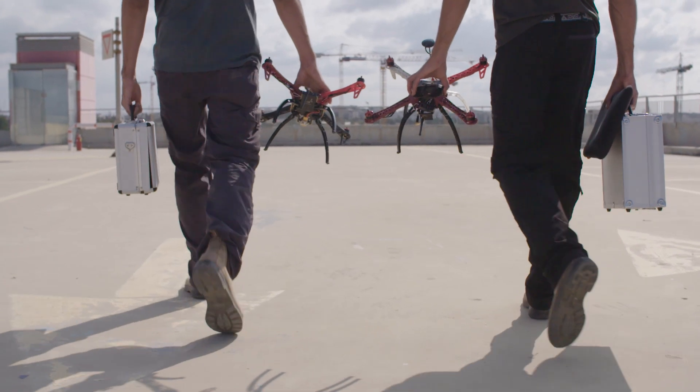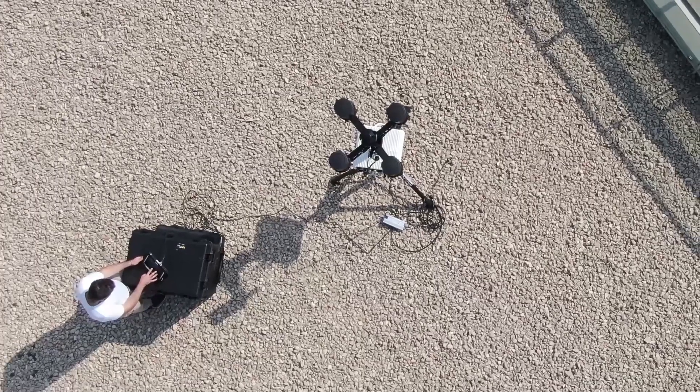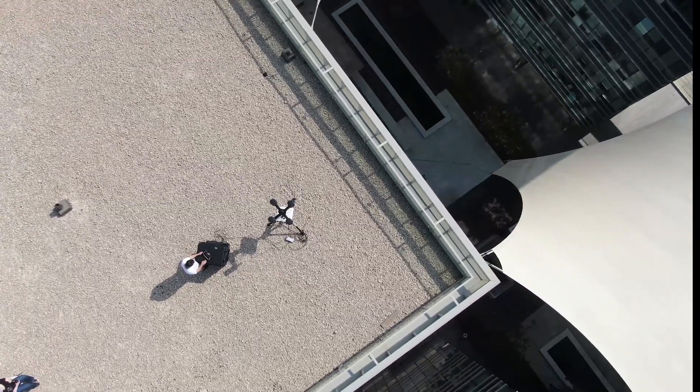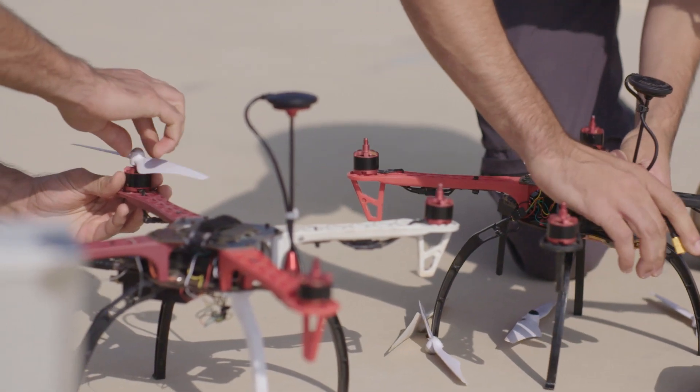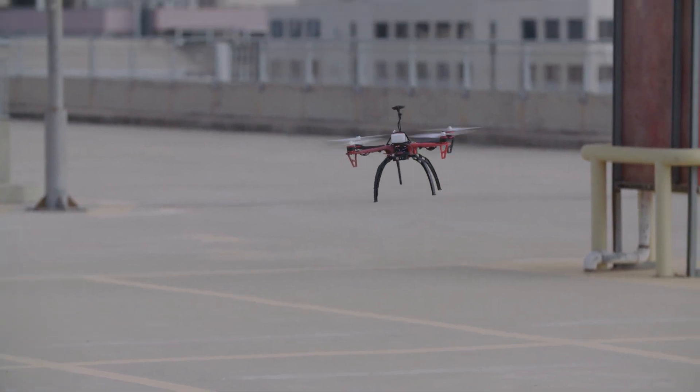Simultaneously, two malicious actors prepare to cause harm with their drones. EnforceAir is now operational and monitoring the area for any rogue drones. Unauthorized drones will soon enter the defined protected zone, immediately triggering an alert from the system.